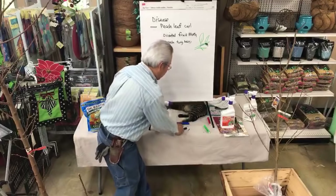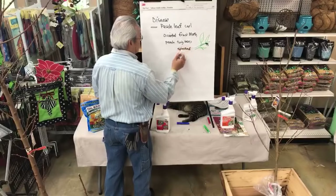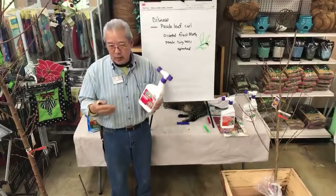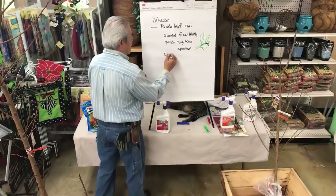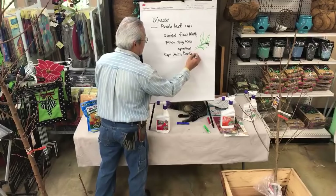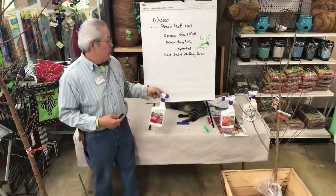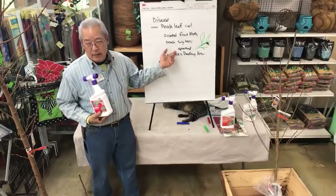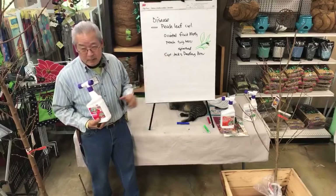Now we have a product called Spinosad, a chemical called Spinosad, which is organic. The product we carry most of the time — there are three or four brands on the market — but this is called Captain Jack's Dead Bug Brew. Normally we carry the one that's least expensive for the homeowner.